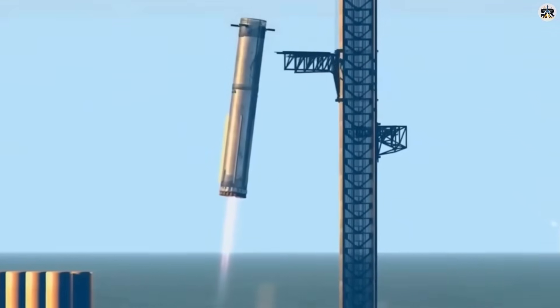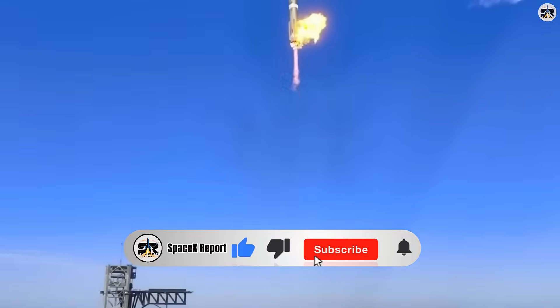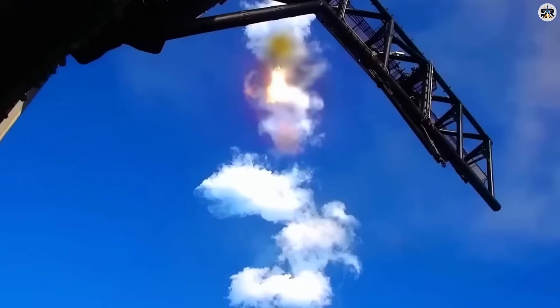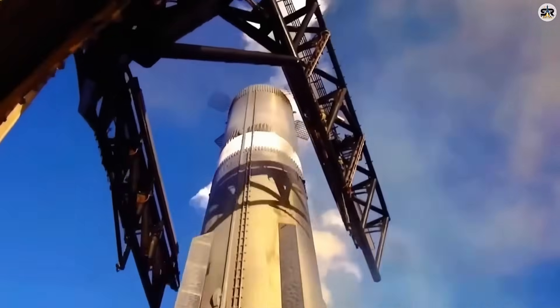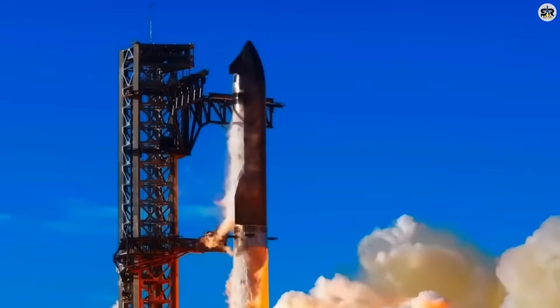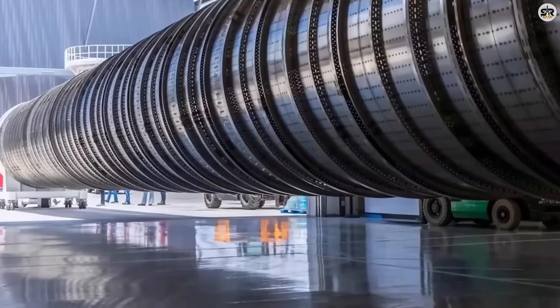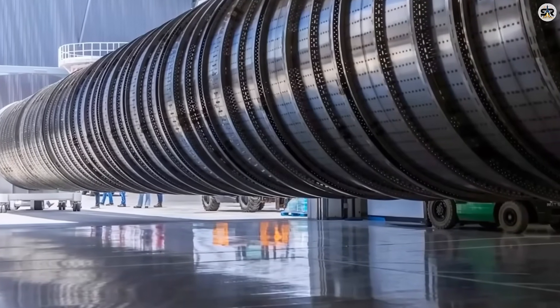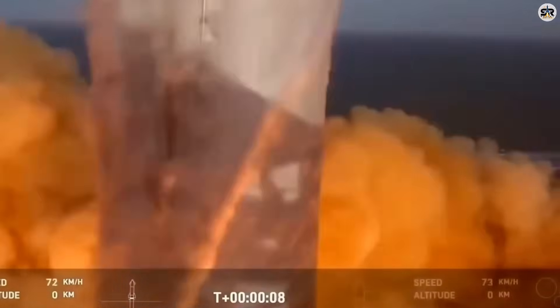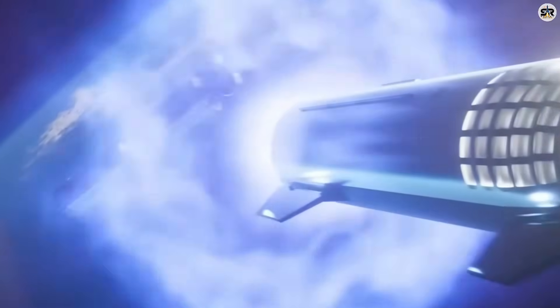And speaking of those grid fins, SpaceX made another change that has NASA's aerodynamics experts questioning everything they thought they knew. For over a century, every rocket ever built has followed the same fundamental rule: symmetrical control surfaces for balanced flight. It's been basic physics since day one. SpaceX just threw that rulebook in the trash and discovered something that shouldn't work, but absolutely does. The V-3 Super Heavy uses only three grid fins positioned at completely unequal angles, creating an intentional imbalance that should make the rocket uncontrollable.